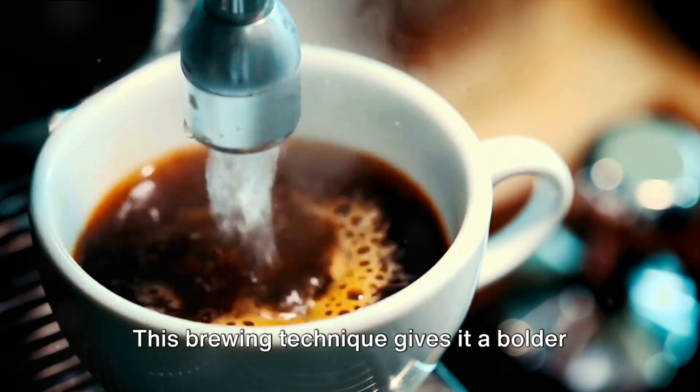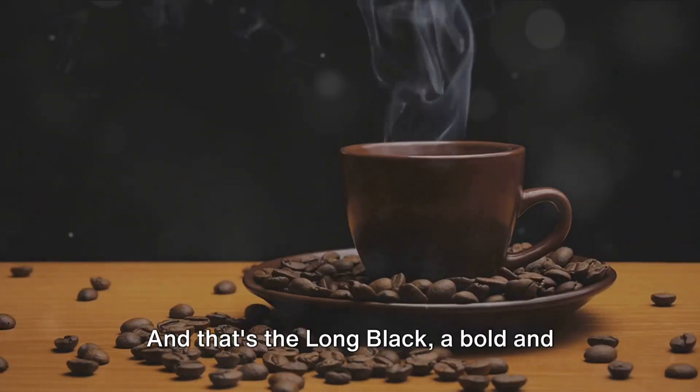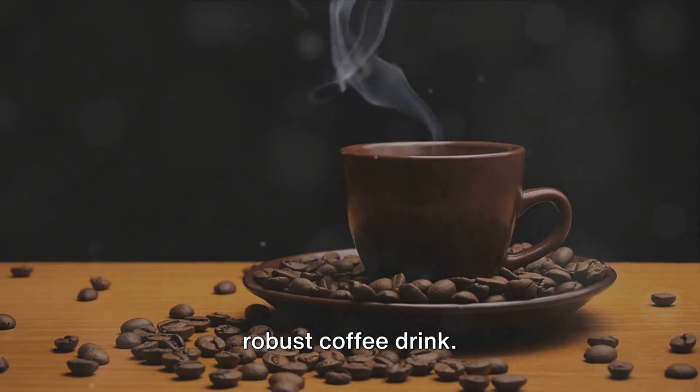This brewing technique gives it a bolder taste and a caffeine content that can really pack a punch. And that's the long black — a bold and robust coffee drink.